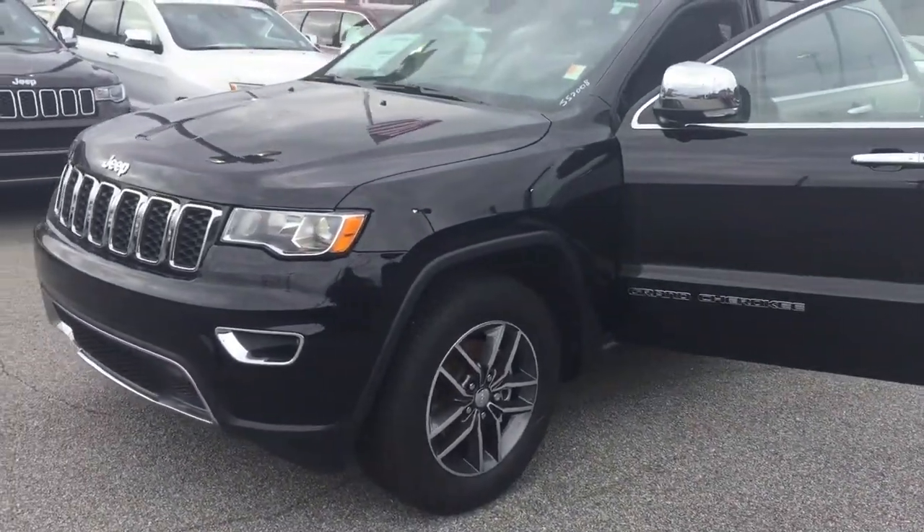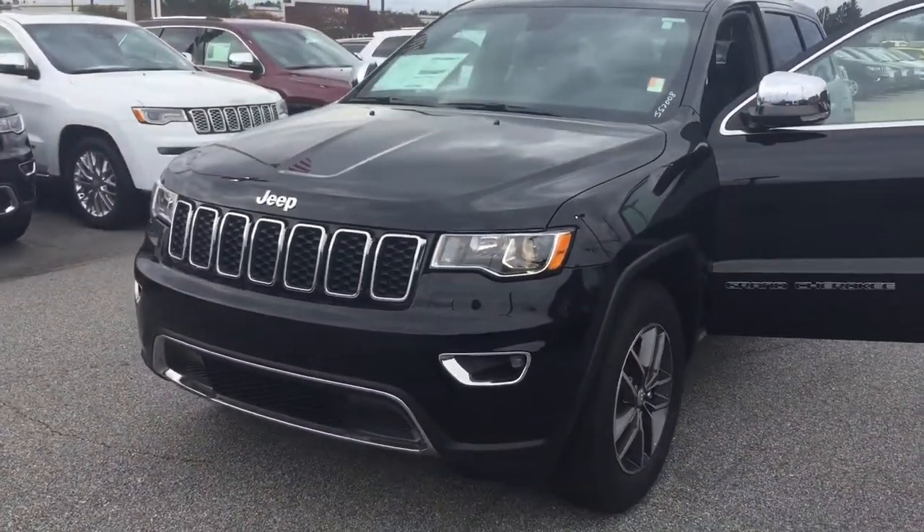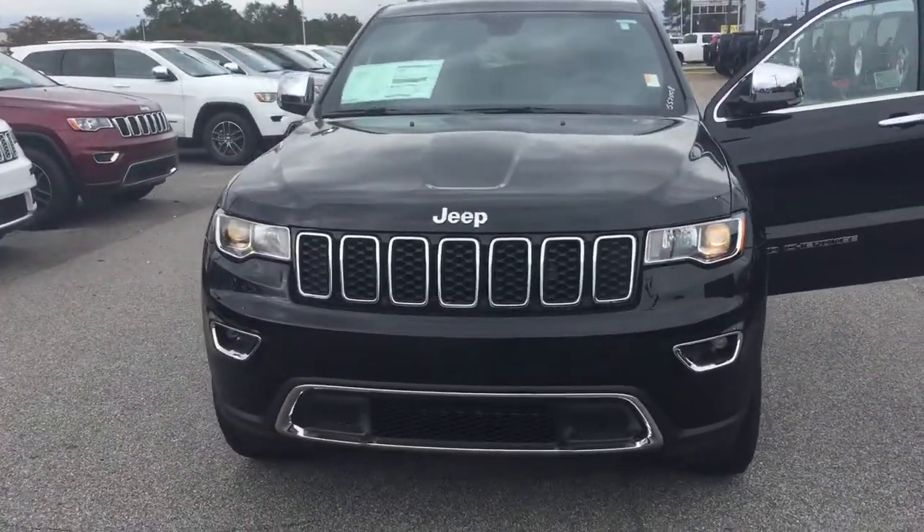This is Ted Katt at Landmark Dodge in Athens. What we're looking at is one of our 2018 Jeep Grand Cherokees.